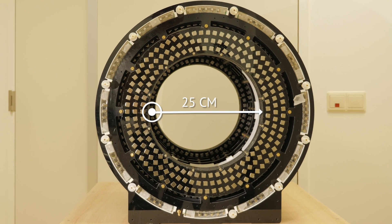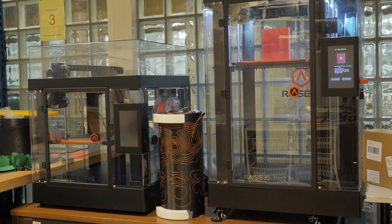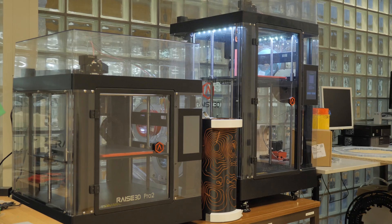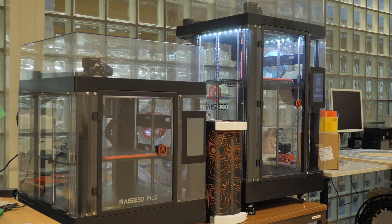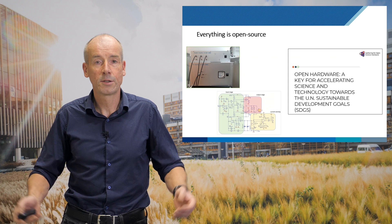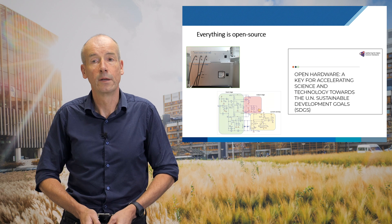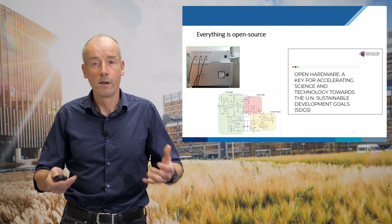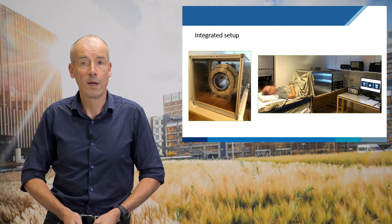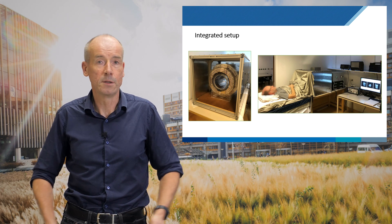The 25-centimeter diameter bore means we can scan children's heads. All the other components of the MRI system have been designed so they can be produced on a 3D printer. A key aspect of sustainability is that everything is open source — all designs are freely available so people can build or repair things themselves, in keeping with the UN Sustainable Development Goals. The whole setup fits on a table, doesn't need a special room, and just plugs into the wall.